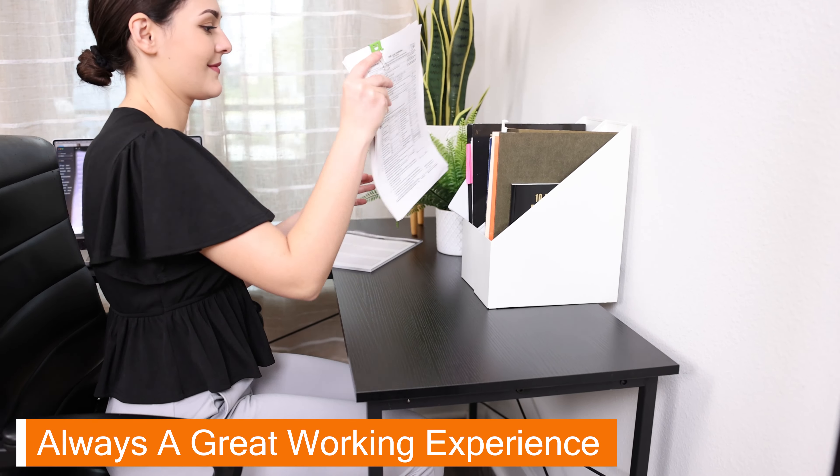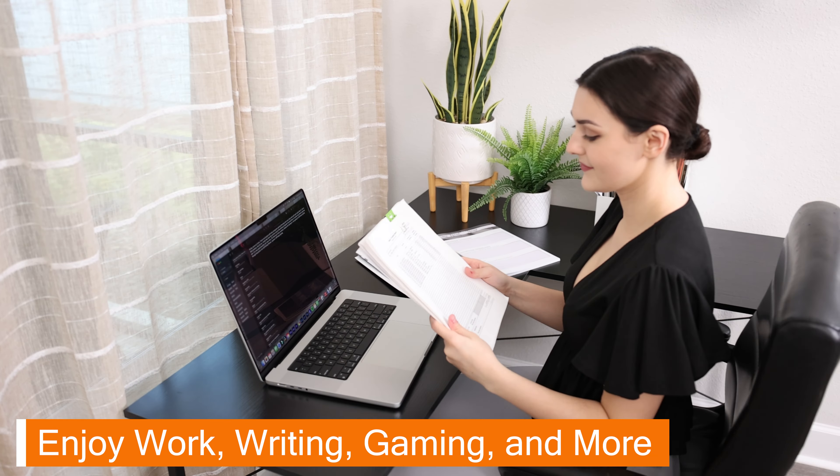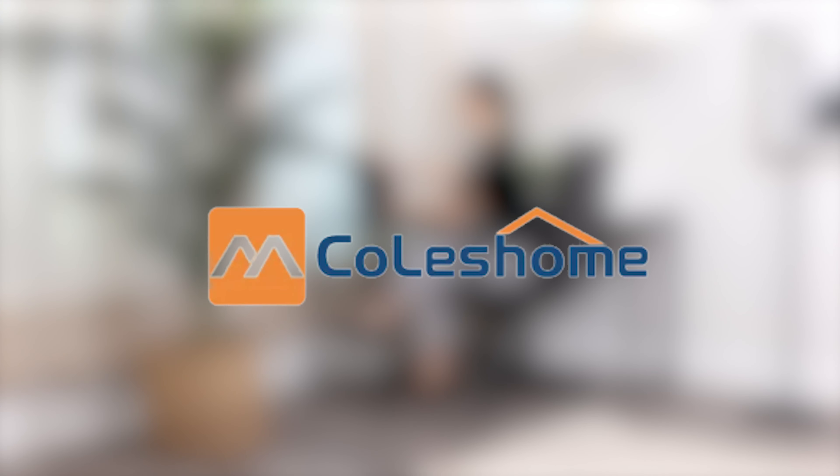Enjoy a home office that features style and space with Kohl's Home L-Shaped Desk. This modern design desk is a great addition to any room or home office and features an L-shaped design which provides maximum desktop storage and legroom space.